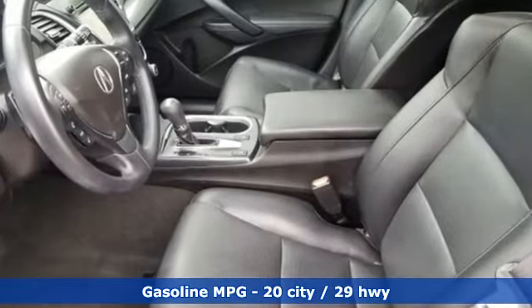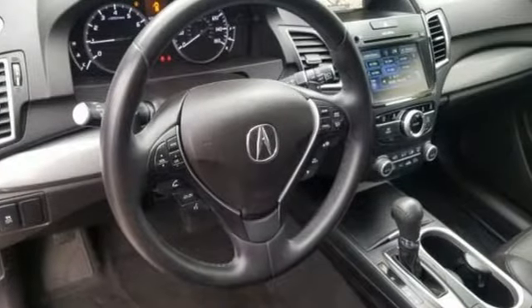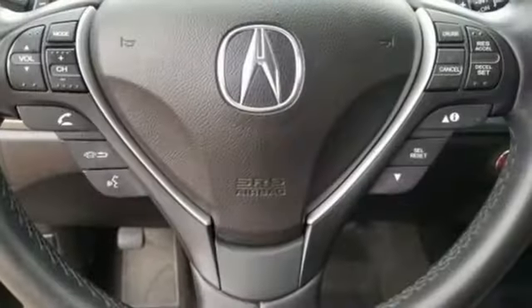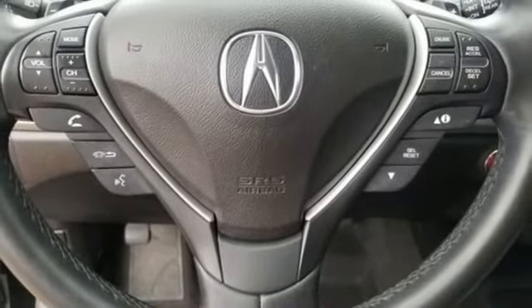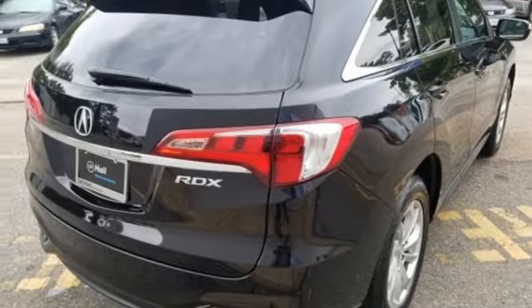It comes nicely equipped with features you'll love: integrated navigation system with voice activation, power tilt-down heated mirrors, front heated leather sport seats, auto-dimming rearview mirror, doors and push-button start proximity key.